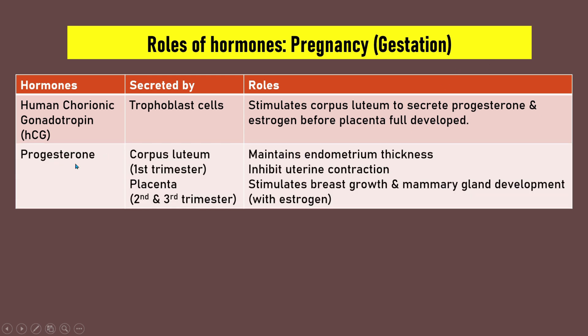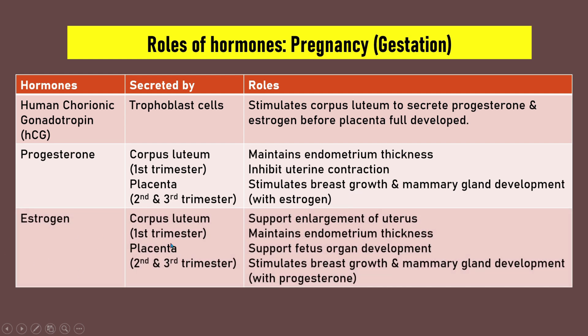The second hormone is progesterone, secreted by the corpus luteum in the first trimester and by the placenta in the second and third trimester. The roles of progesterone are to maintain endometrium thickness, to inhibit uterine contraction at high levels, and to stimulate breast growth and mammary gland development, facilitated by estrogen. The third hormone is estrogen, also secreted by the corpus luteum then placenta. Estrogen supports enlargement of the uterus, maintains endometrium thickness, supports fetal organ development, and together with progesterone stimulates breast growth and mammary gland development.